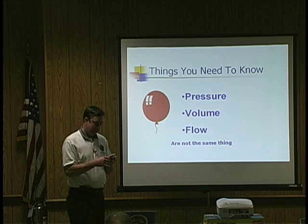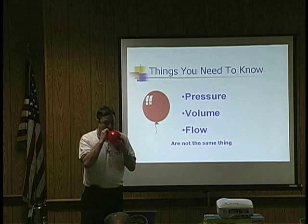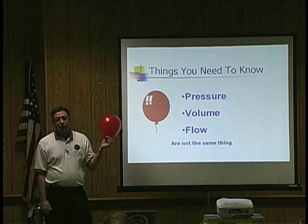If you ever get confused two weeks from now, two months from now, two years from now — think of the balloon. We'll blow it up. Would you agree this balloon has pressure? How much pressure does it have? I don't know — it's got pressure. We could measure it if we had a way.